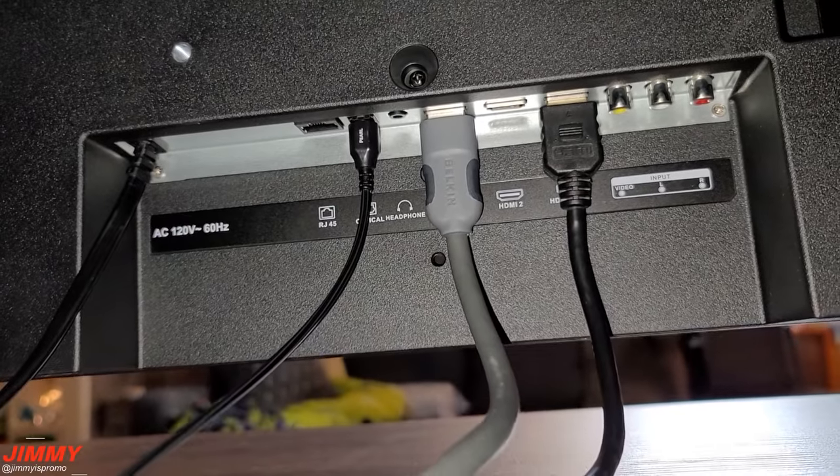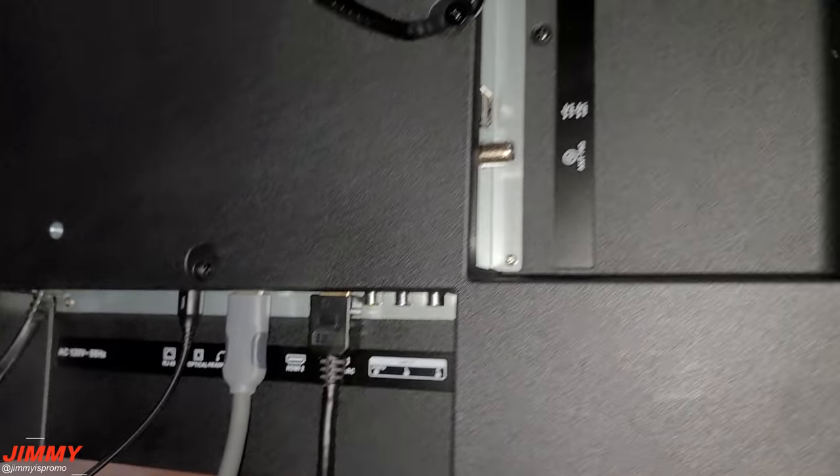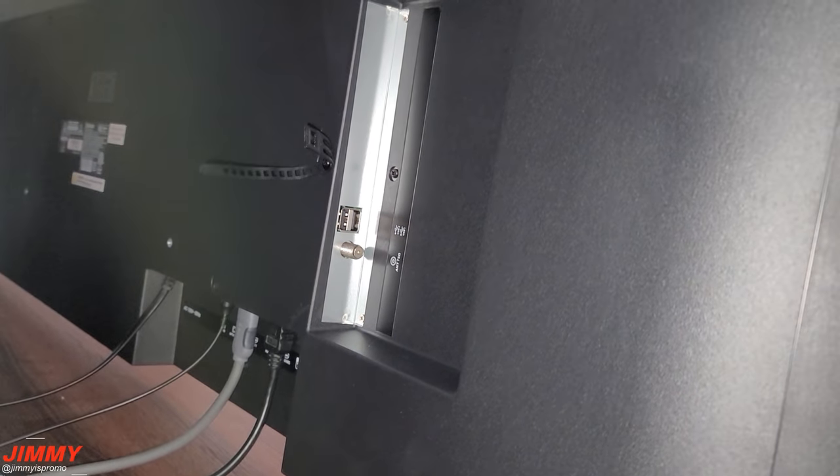On the back of the TV you'll find a LAN port, digital optical, headphone jack, HDMI 1 and 2 as well as HDMI ARC, regular component inputs, and two USB ports.